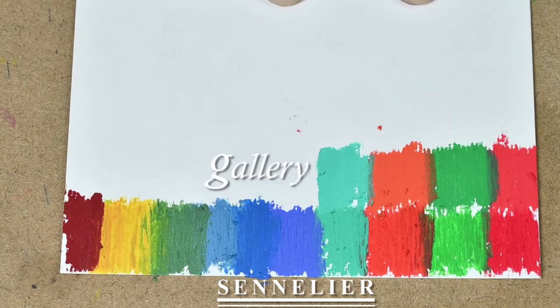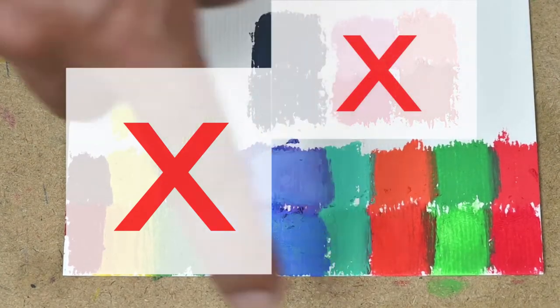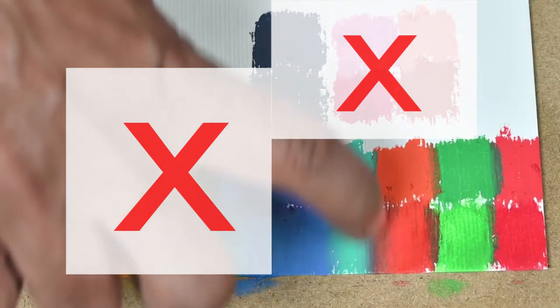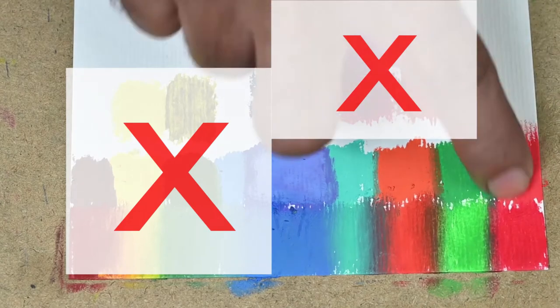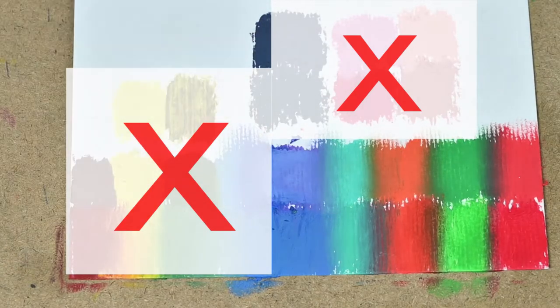You can see that the Sennelier pastels are much more rich in terms of vividness and brightness. I'm not taking into consideration the colors that did not match up between the two brands, so I've crossed those out. Even after rubbing out or blending the colors with fingers, we can clearly see that the vividness and brightness of Sennelier colors remain intact. The Gallery colors are relatively dull.